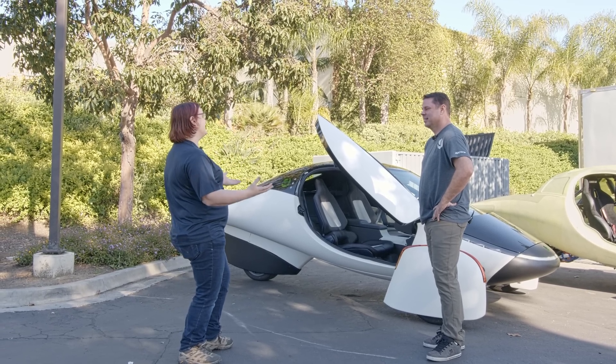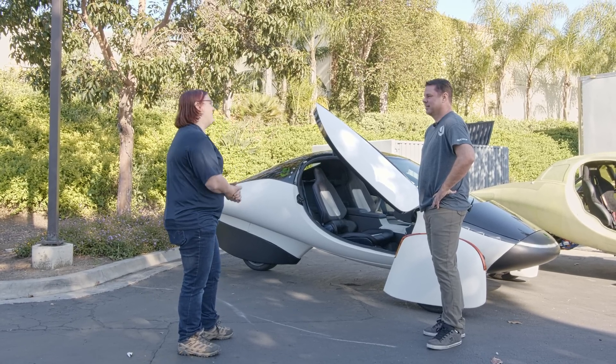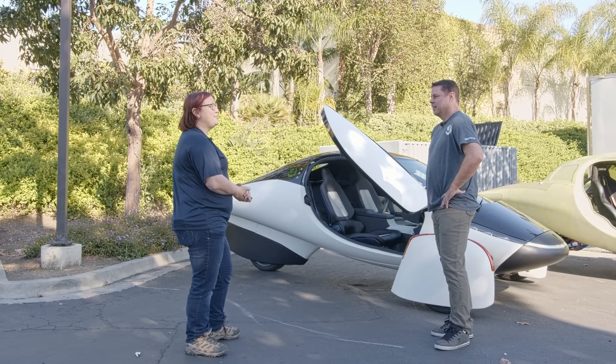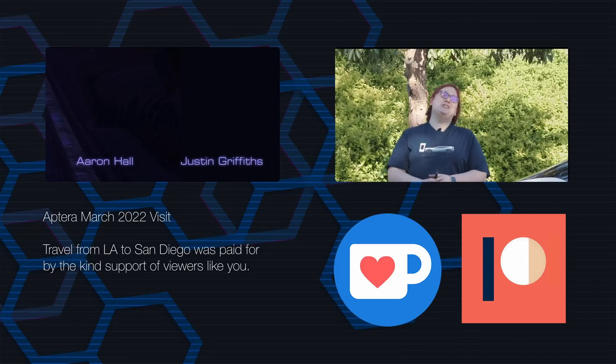Chris, it's been great to talk to you and catch up. I cannot wait to see your Gammas and Deltas when they come out — fingers crossed that will happen in the next six months or so and we'll be back here maybe before the end of the year. Thanks so much for coming down. It's been a pleasure, and thank you at home for watching.